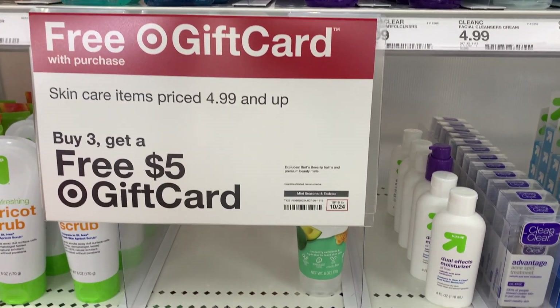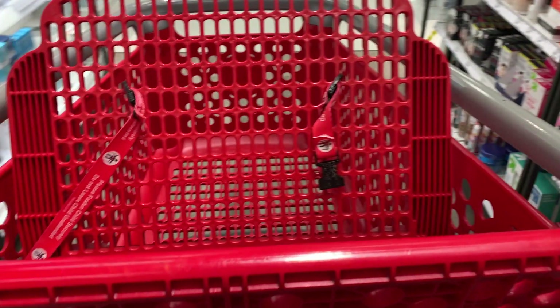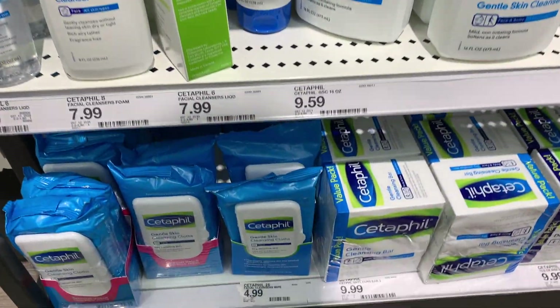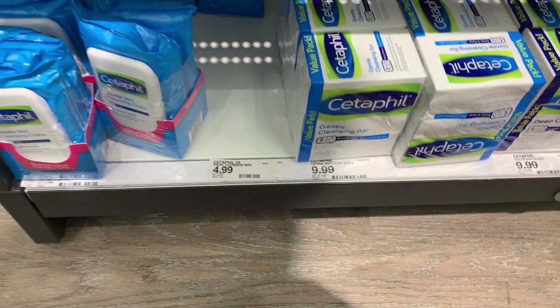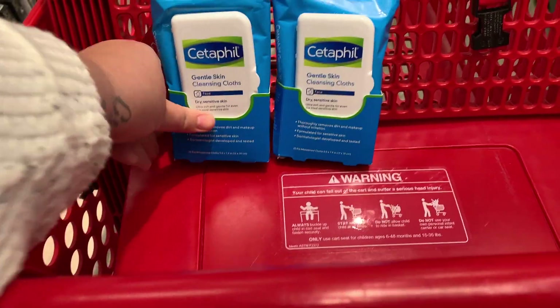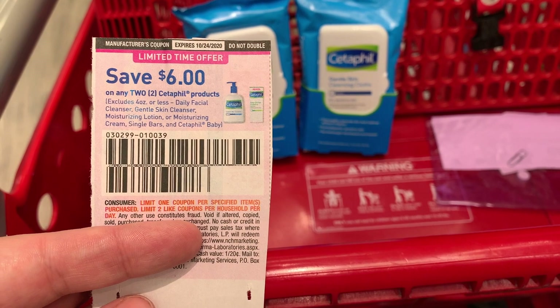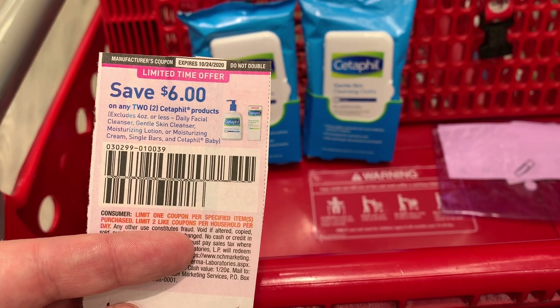The first thing we're going to do is some skincare. The sign here shows skincare items for $4.99 and up, and we're going to buy three of them. I'm going to grab some Cetaphil wipes — my store only had two regular packs available. We're going to grab two of these for $4.99 and use this $6 off two coupon from the SmartSource insert.